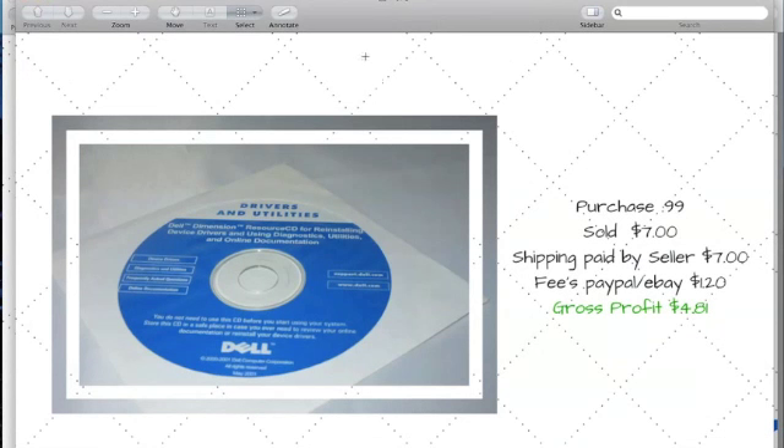The next item is a Drivers and Utilities CD. I bought it at a Goodwill by-the-pound for 99 cents and sold it for seven dollars — though the shipping was actually free, so that's a typo on my end. The fees were $1.20 and the gross profit was $4.81.